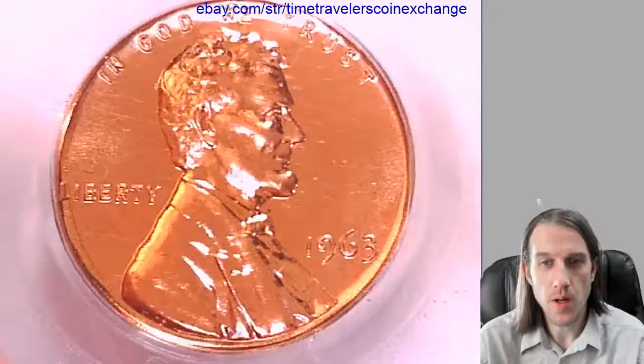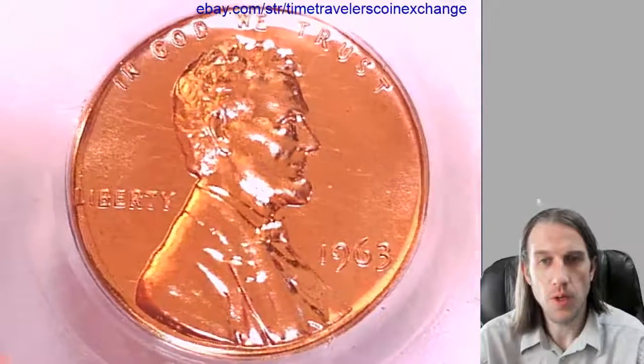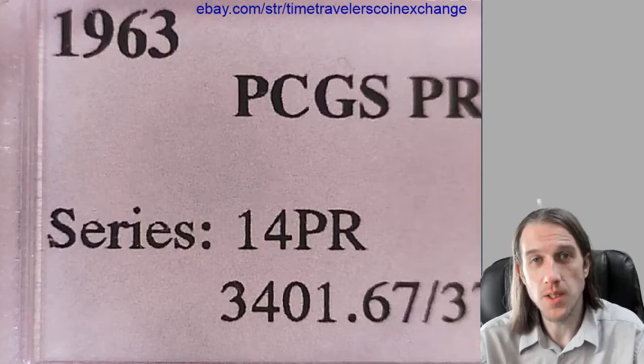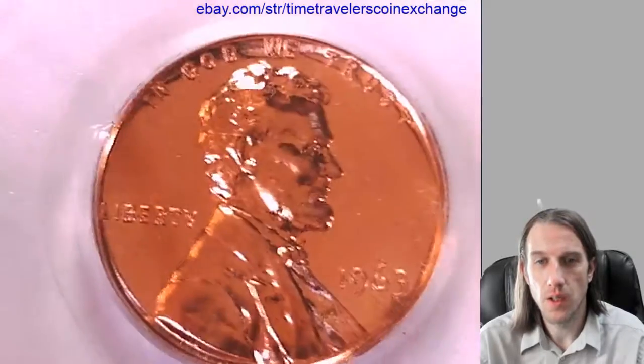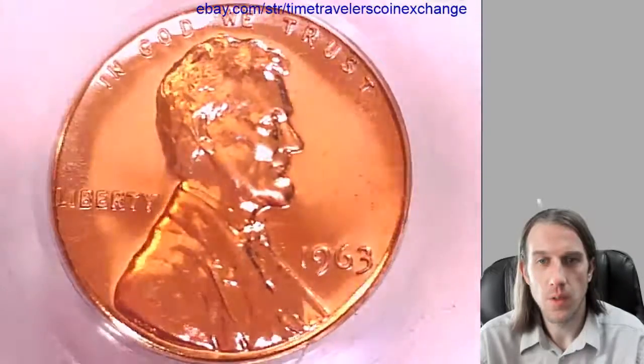Hello again everyone. Our next coin here is a 1963 proof Lincoln Memorial cent. This one has been graded by PCGS and they graded it proof 67 red. Take a look at the front. Take a look at the memorial on the back.